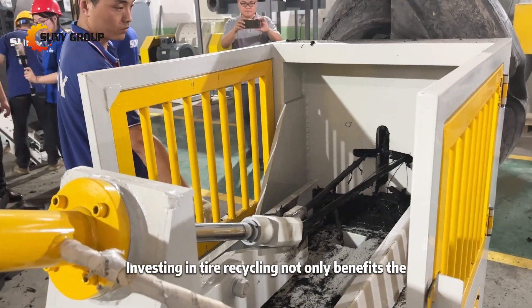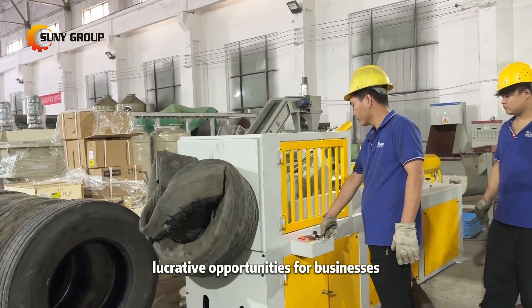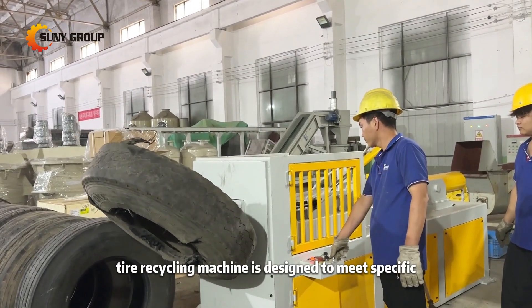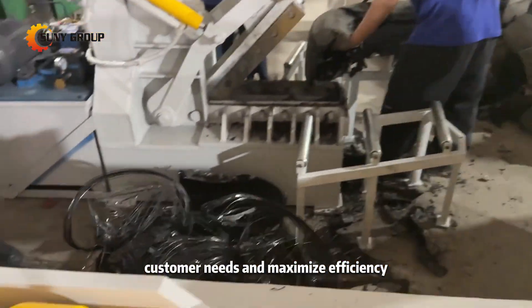Investing in tire recycling not only benefits the environment but also provides lucrative opportunities for businesses seeking to capitalize on the growing demand for recycled materials. Our comprehensive tire recycling machine is designed to meet specific customer needs and maximize efficiency.